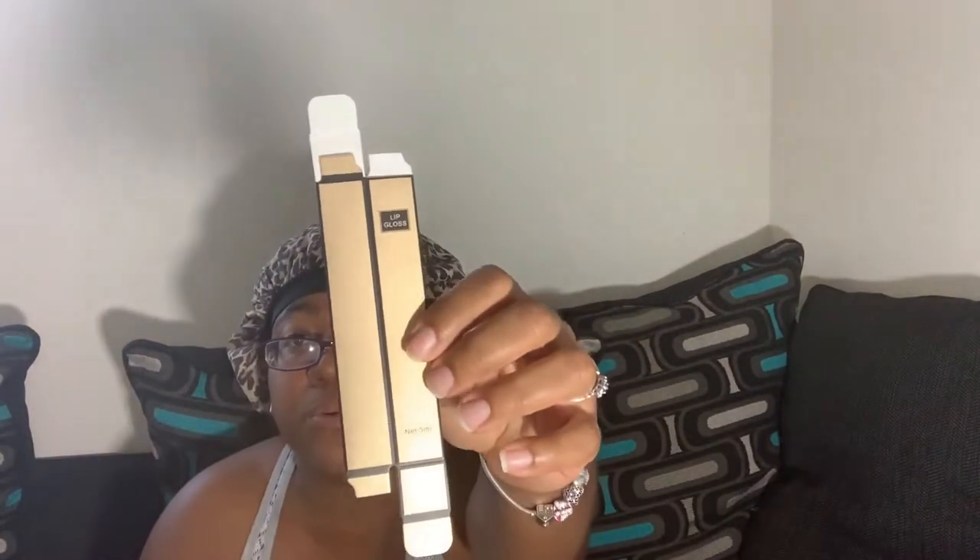I got 32 tubes — I think it was $9.99 — and I use those for my wholesale orders. My wholesale pricing will be uploaded soon. I also bought my lip gloss boxes. This is what they look like unassembled, and this is what they look like assembled — I put one together. I'm going to do a separate video where I assemble them. There are 50 boxes and 50 tubes that go with them; I'm still waiting on those from my vendor.